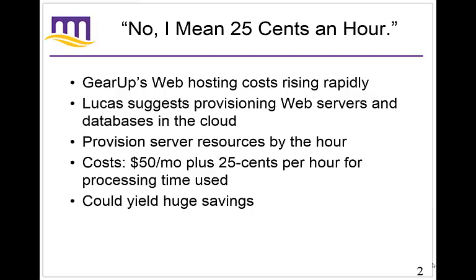Here's the important takeaway: when you put your stuff, your computing, in the cloud, you stop having to buy all the hardware yourself and you basically end up renting everything. So instead of having to buy a $5,000 server, you can rent a server or server space for, let's say, $50 a month plus $0.25 per hour for processing time used. So $5,000 versus $50 a month plus a few extra dollars per month for processing time. There is some huge potential for savings here.